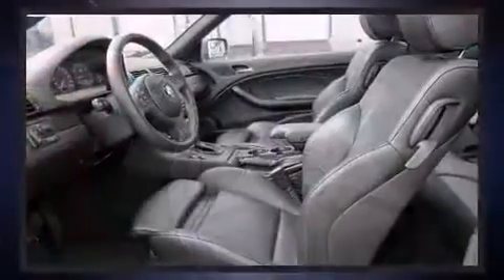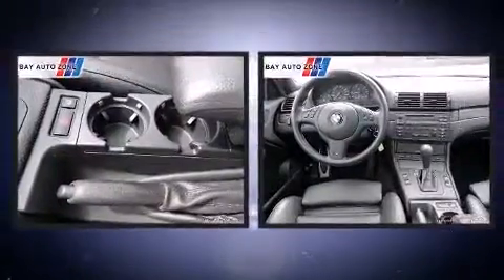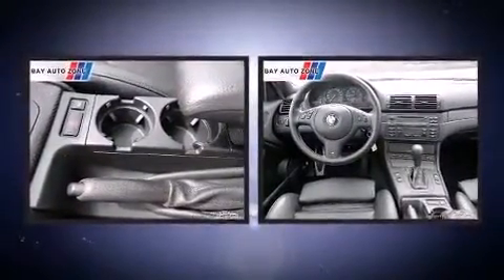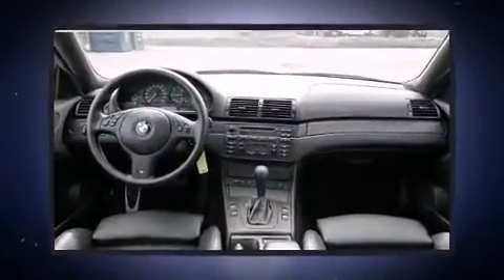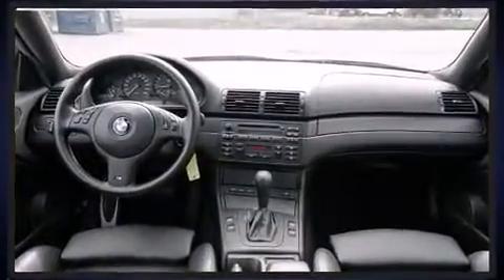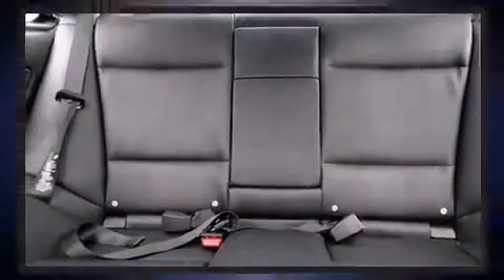BMW ensures the safety and security of its passengers with equipment such as head curtain airbags, front side impact airbags, traction control, brake assist, ignition disabling, and four-wheel disc brakes with AVS. For added security, Dynamic Stability Control supplements the drivetrain.